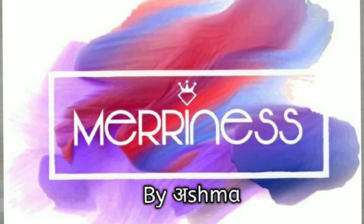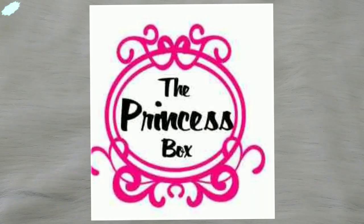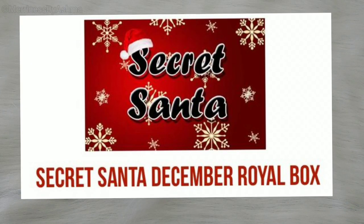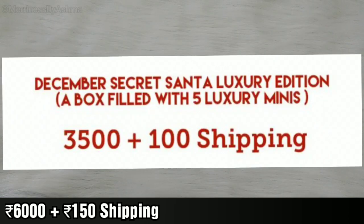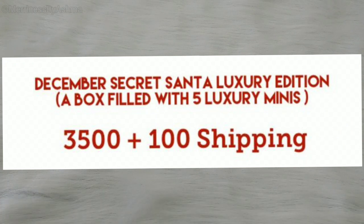Hi everyone, welcome to Merriness. In today's video I will be unboxing for you all the Prince's box for the month of December. The Royal box is priced at Rs. 6000 and it also has a shipping charge. The theme for this month is the Secret Santa, and they also have a Luxury Secret Santa box which is priced at Rs. 3500 plus shipping. Now let us get started with the unboxing of the Royal edition.